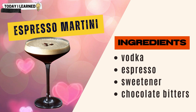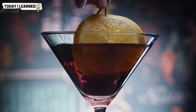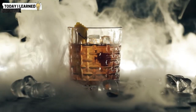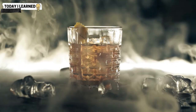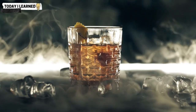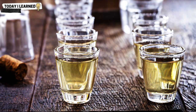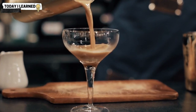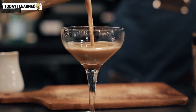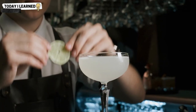The chocolate bitters add a rich, bitter note that complements the intense coffee flavor of the drink. And that's it for our video on the best condiments that go in cocktails! We've covered a range of classic savory, sweet, and spicy condiments that can elevate your cocktail game and add depth and complexity to your drinks. From bitters and vermouth to hot sauce and honey, there are endless possibilities for creating unique and delicious cocktails, whether you're a seasoned bartender or a home mixologist.